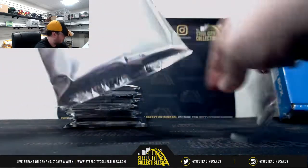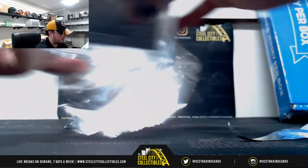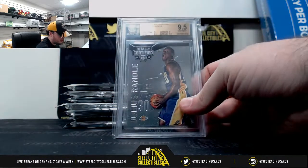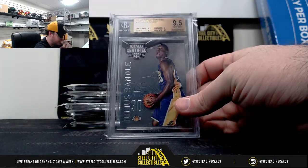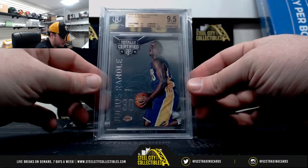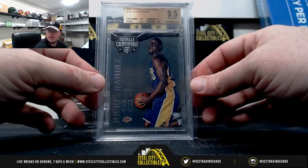Pack number five. 2014-15 Totally Certified Rookie, Julius Randle, Gym Mint 9.5. It's got corners greater than a 9 and three 9.5 subgrades.